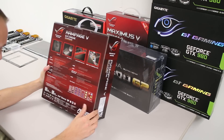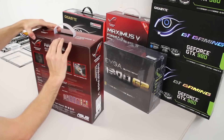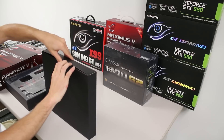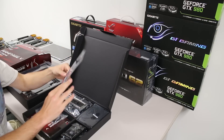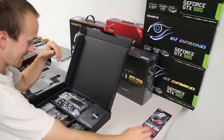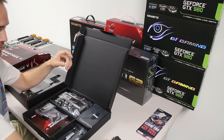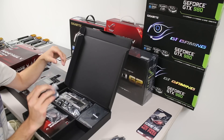The form factor is extended ATX — 12 by 10.7 inches, or 30.5 by 27.2 centimeters. In the accessories we've got a three-way SLI bridge, a four-way SLI bridge in nice matte black, a regular two-way black cable, and a CrossFire black cable.